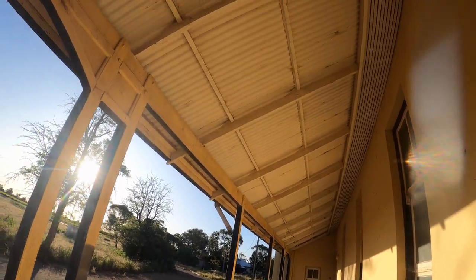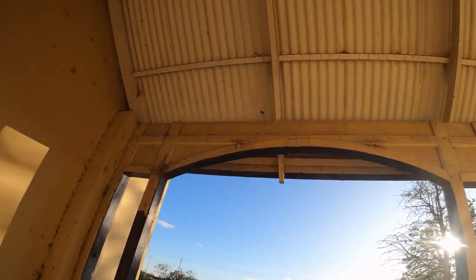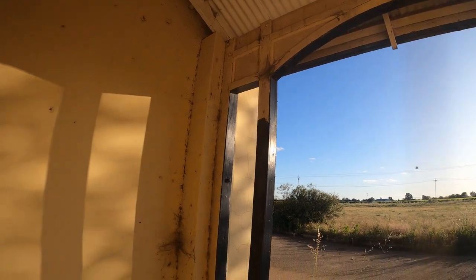The veranda actually looks like it's in pretty good nick, doesn't it? But it's definitely abandoned - the spiders have moved in.